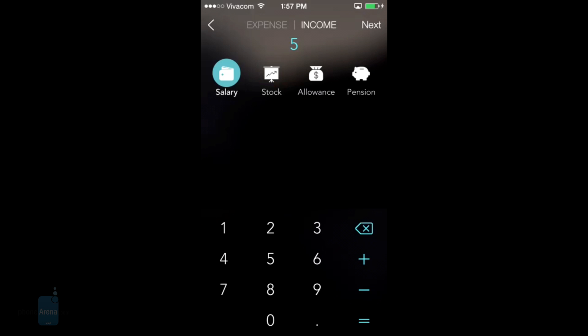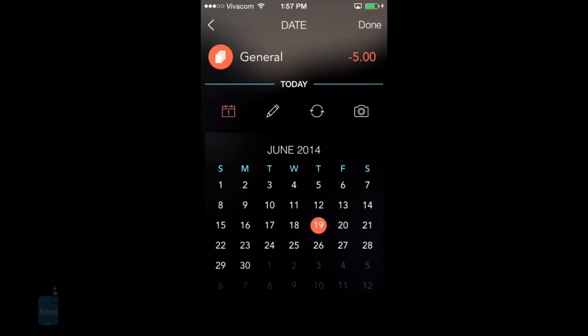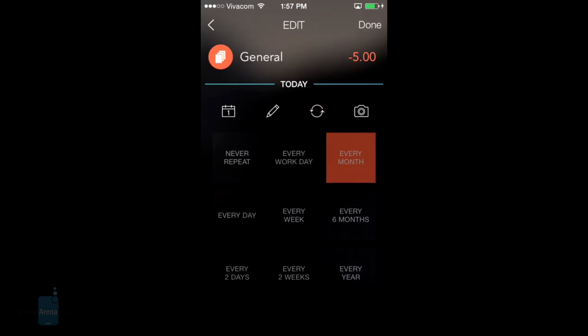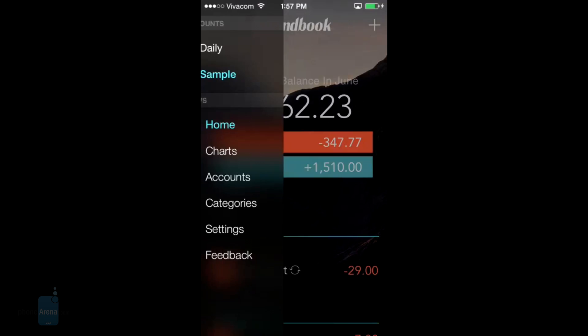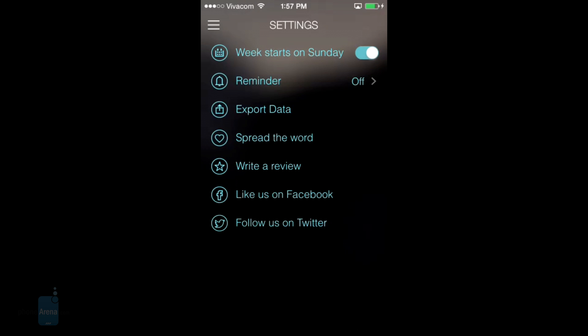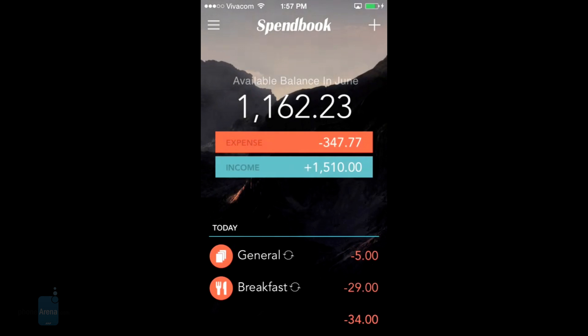Besides a quick way to enter expenses for the day, Spendbook allows you to make them recurring with many periodic options to choose from with a simple tap. On a side note, you can set a general expense reminder from the app's settings, but you can't set individual ones, which is a pity. Still, you can view all of your upcoming expenses in a daily or monthly calendar layout — sorry, no weekly — so you can better prepare for what lies ahead.